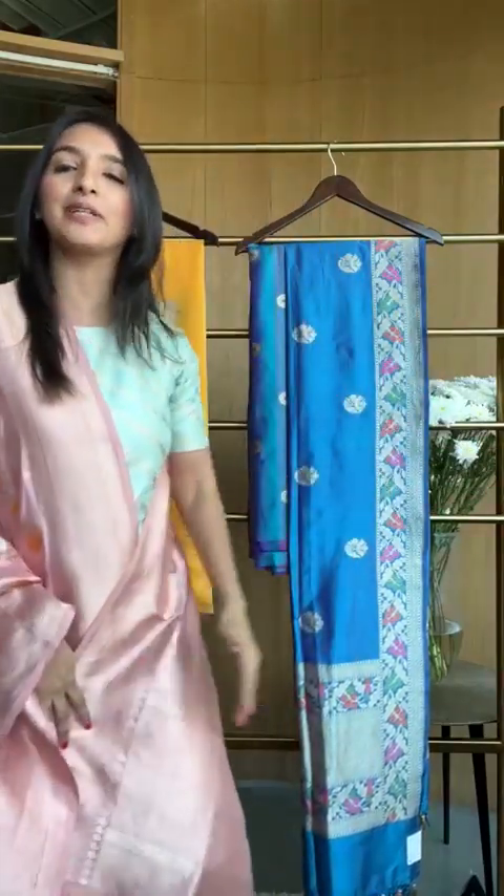Welcome to this live today. You're going to be seeing some exquisite combinations in Banarsi silk, dupattas and fabrics, and of course some of them may also be suit sets. We are basically doing a mix of it — showing you some amazing combinations, things which you can buy as sets together, things you can buy separately.